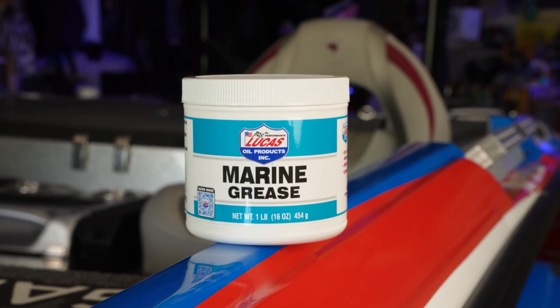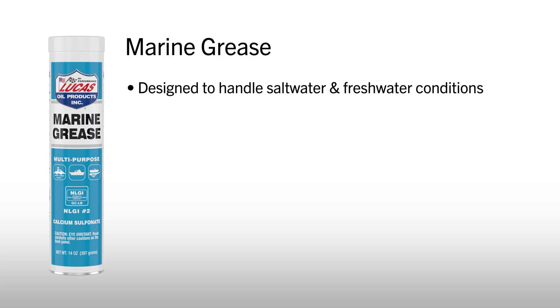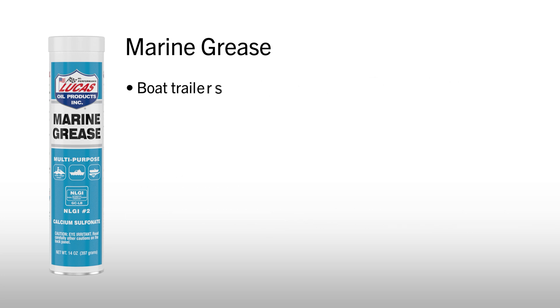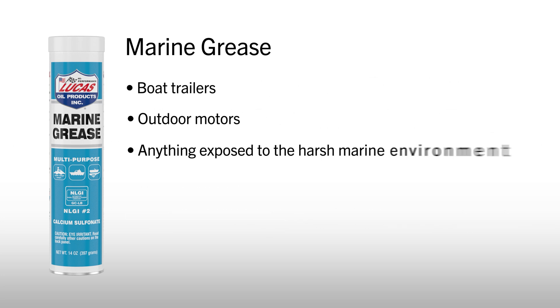Out on the water, you need a grease that won't wash away. Lucas Marine Grease is specifically designed to handle saltwater and freshwater conditions. Formulated using a calcium sulfonate complex thickener, it offers extreme corrosion protection, is water-insoluble, and has a high dropping point. Use it for boat trailers, outboard motors, and anything exposed to the harsh marine environment.